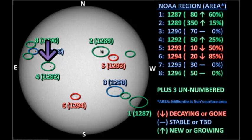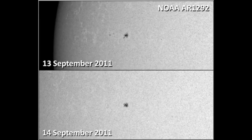Region 1292 is in the northeast. According to NOAA's figures, this region has grown by over 50% overnight. However, when I compare yesterday's image to today's, I see that the leading spot is about the same as it was yesterday, and many of the trailing spots seem to have disappeared. So I would say this was a candidate for a region that is decaying.